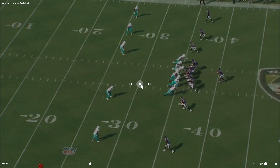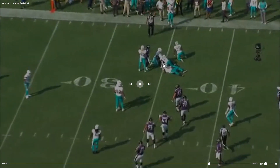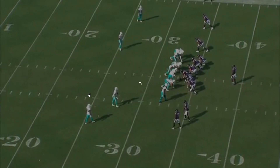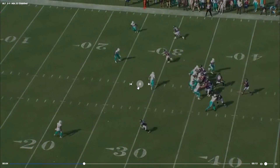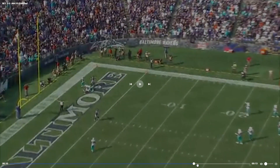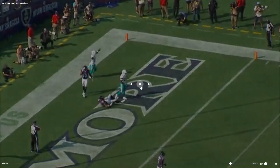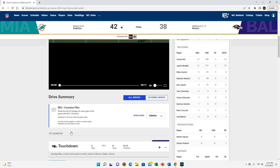Zero blitz — great job wrapping it. Look at all those Dolphins, I know it sounds like a broken record, but that is a sign of a great defense when everybody's swarming to the ball. Pressure kind of makes Lamar end up overthrowing this. Melvin Ingram almost gets home, and that's where they take the field goal — Justin Tucker does Justin Tucker things.